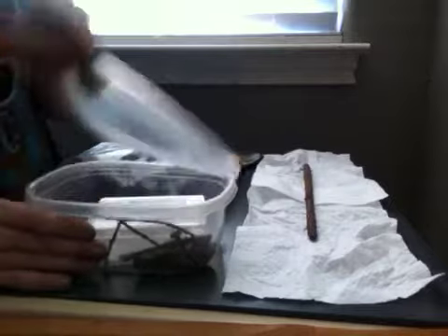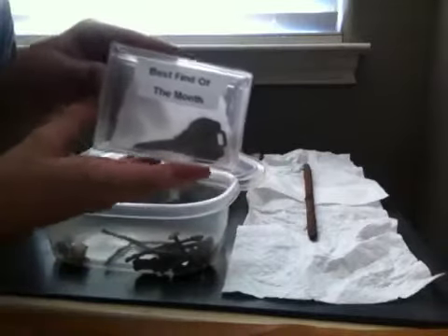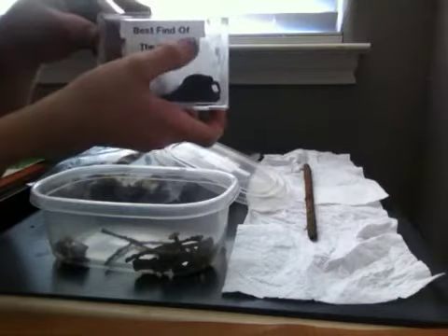And then, I found this. This is the best find of the month. A key. Oh yeah! It says best find of the month.